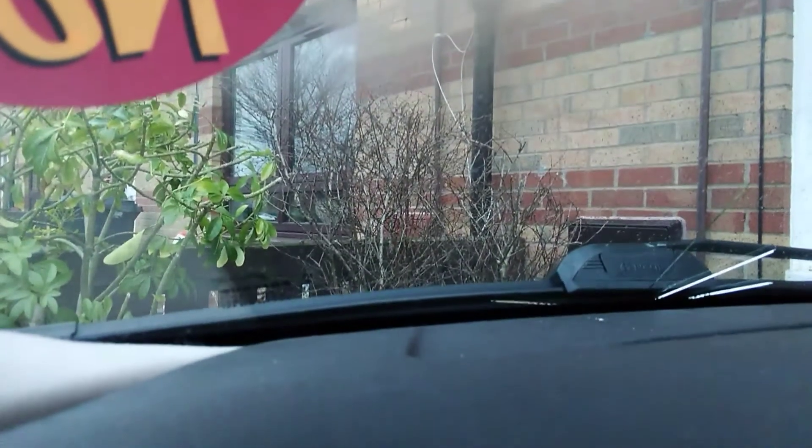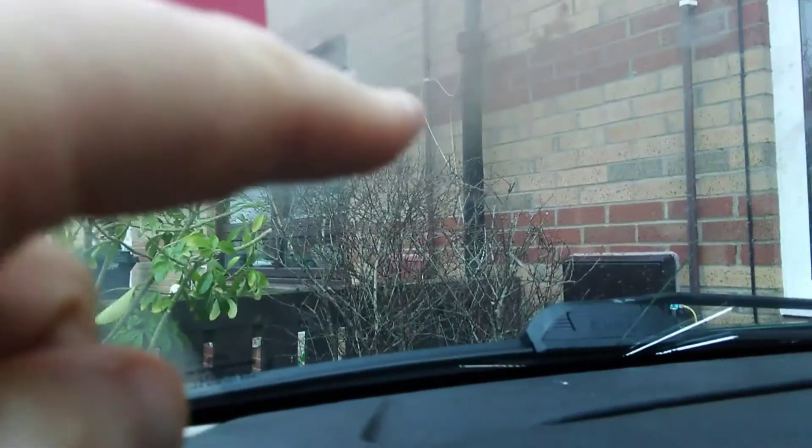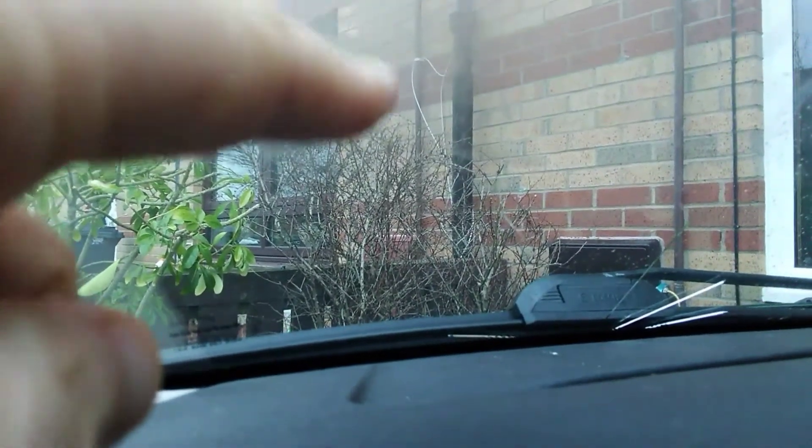Not the video I was hoping to make, but disaster has struck. You can see that the new Bosch Aeroblades are on, but you can also see that the windscreen has cracked, all the way to about where the screen has cracked and splintered.